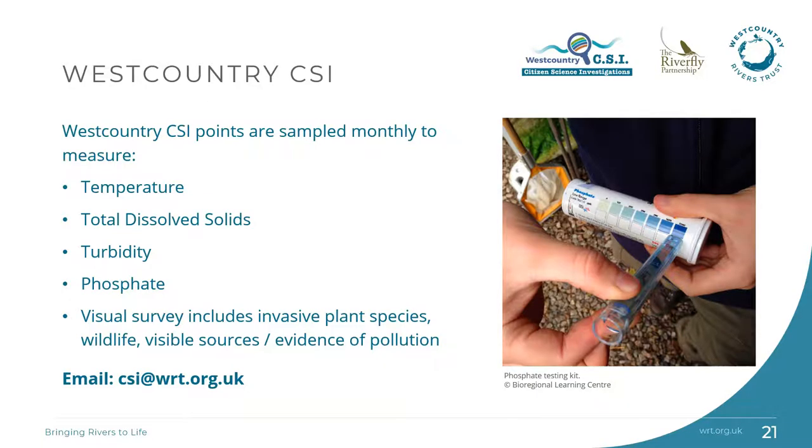West Country CSI is our volunteer programme which aims to educate and engage people with the water environment. Riverfly will soon be incorporated into the CSI programme, and this looks at riverflies — which are the mayflies, caddisflies and stoneflies. If you're interested in taking part, please get in touch.